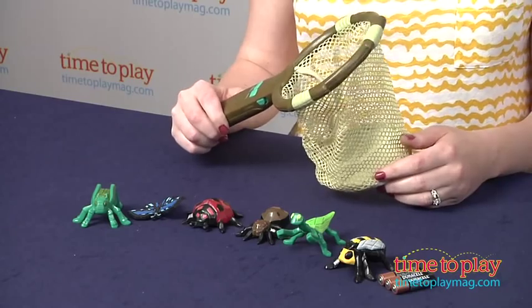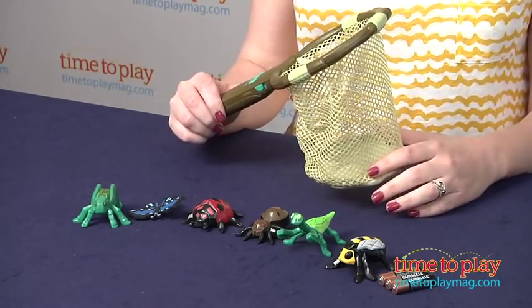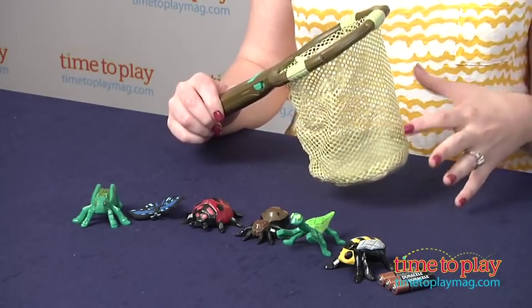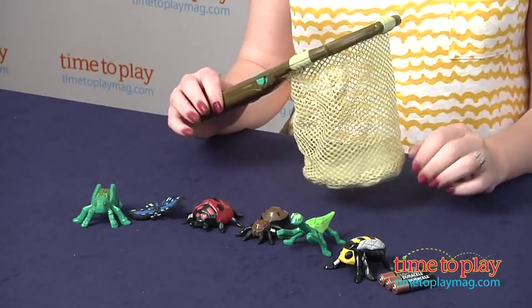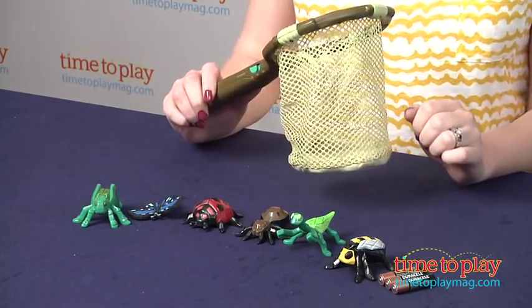The game also comes with instructions for a group game so kids can play a fun little quiz game with all their friends. This is for ages four and up, and it lets preschoolers explore the world of bugs without having to get real up close and personal with real bugs.